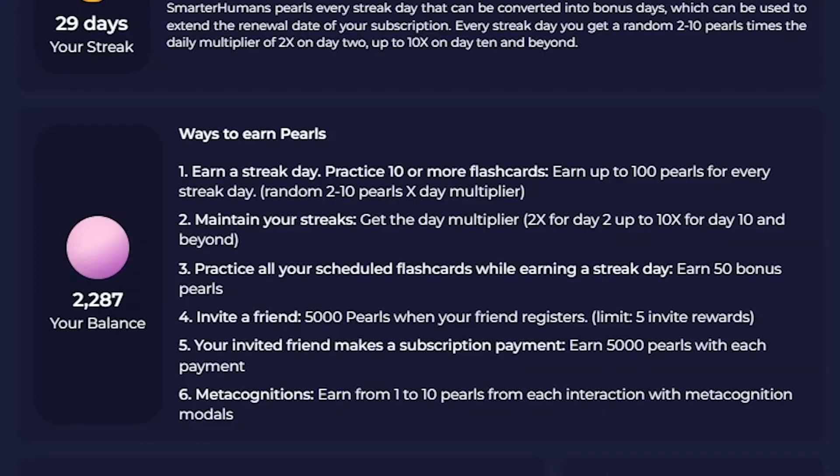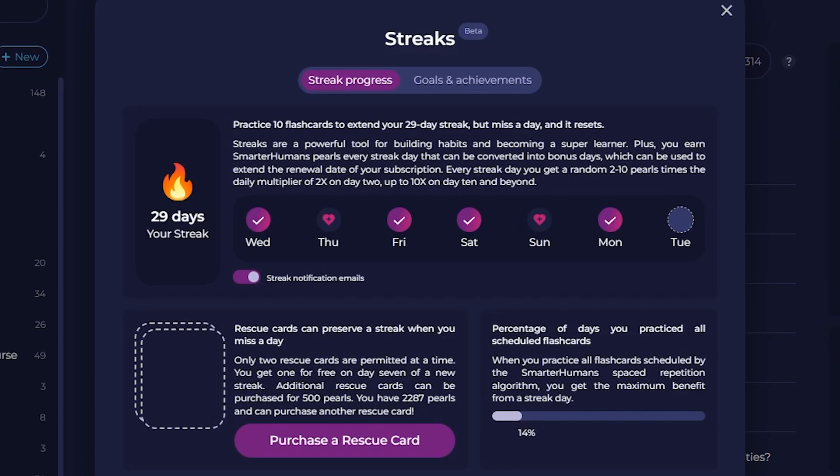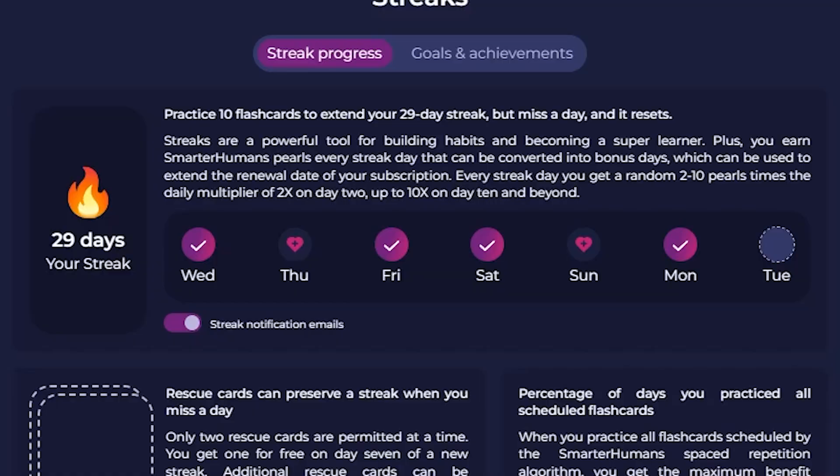Beyond those major sections, SmarterHumans also includes a gamification system to help you stay focused and consistent with your learning. Every time you study flashcards or maintain your streak, you earn what the platform calls pearls, which are basically like experience points. Once you collect enough, you can redeem them for bonus subscription days, which is a pretty cool reward loop. There's also a streak system where when you practice at least 10 flashcards a day, your streak continues. If you miss a day your streak will break, but thankfully you can repair your streak by doing 50 flashcards the next day, which has saved me so many times and is the only reason I still have a streak going.